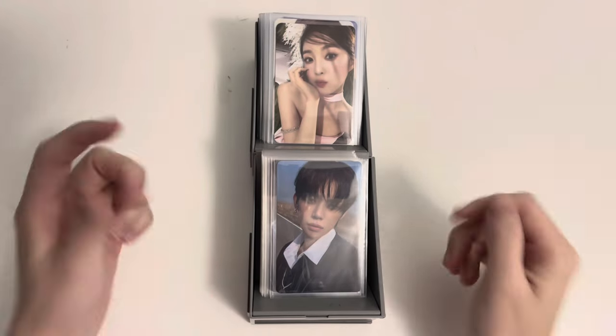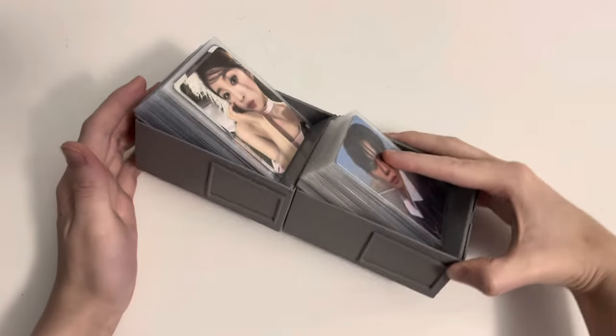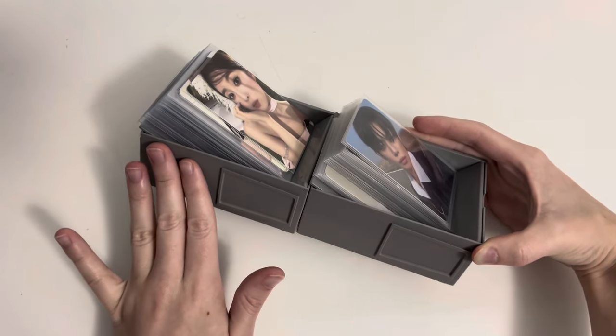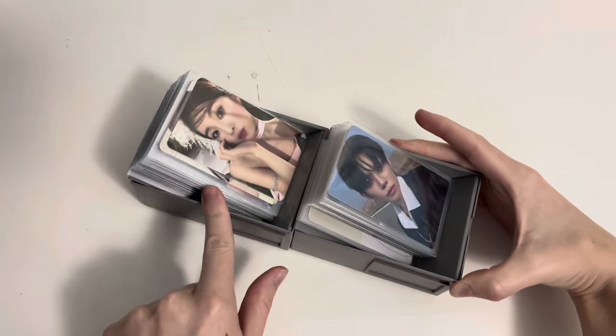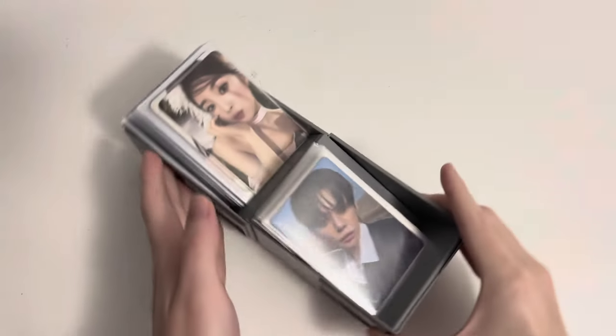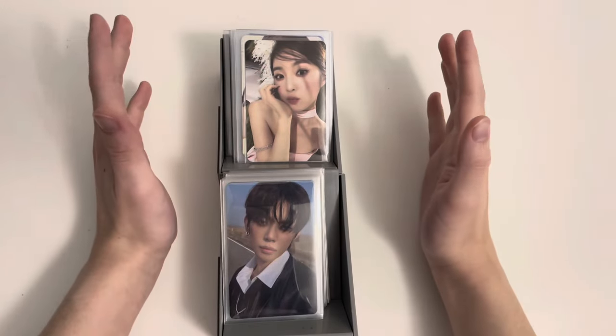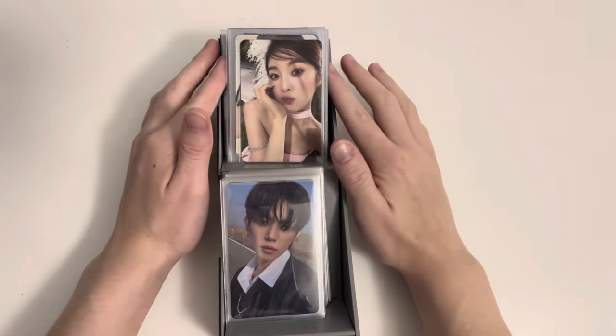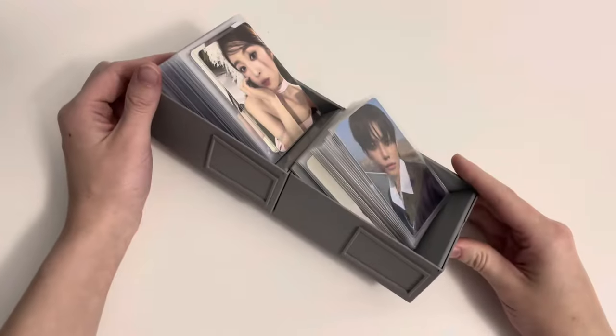Hello everyone and welcome to a new storing video. These are the little stacks that we have for today — we have TXT and everybody that's not TXT, and this pile is actually a little bit bigger. This is everything that I've just accumulated.